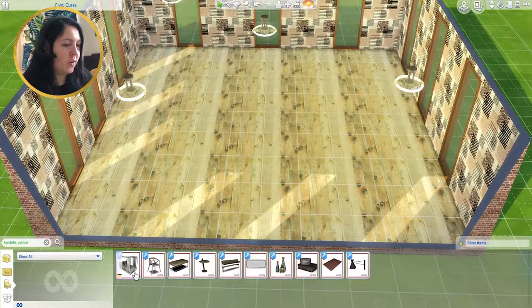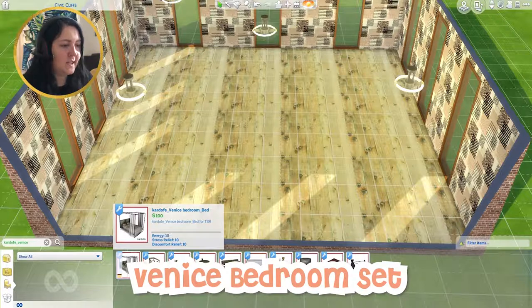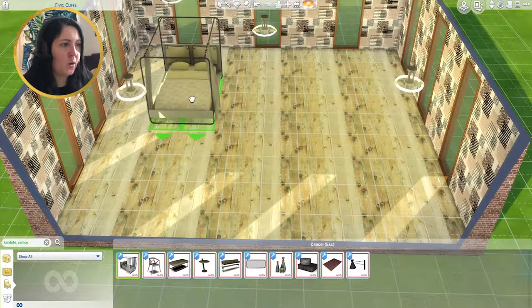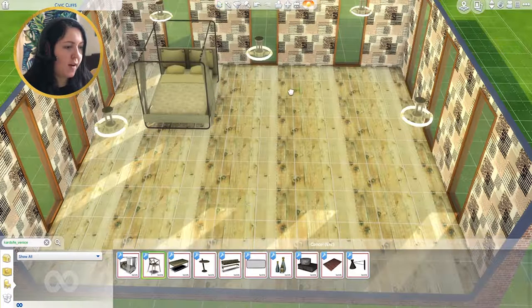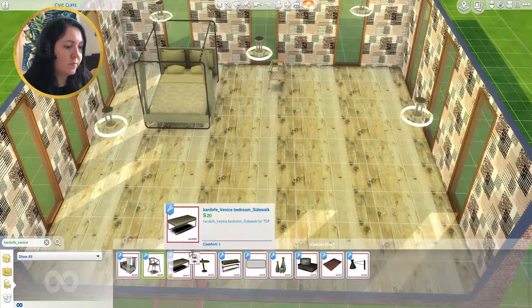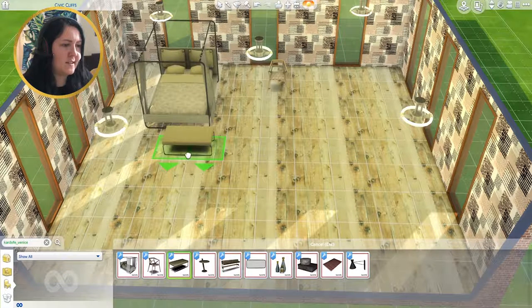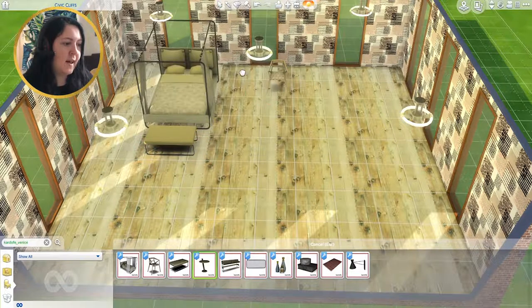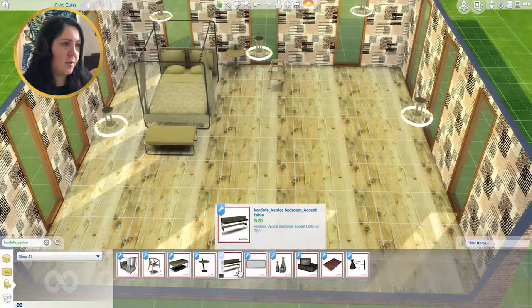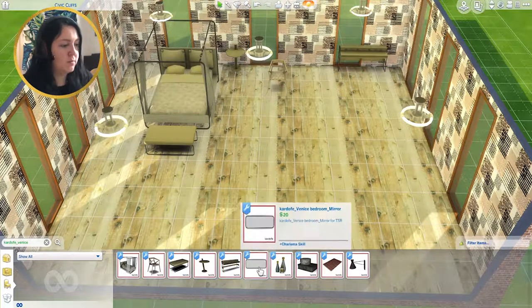The first set is called the Cardoff Venice Bedroom Set — I think Cardoff is the CC creator. We have a metal-framed bed, a little chair, and what it calls a sidewalk but I think it means a side table, which would also work as a little bedside table or accent table by the wall.